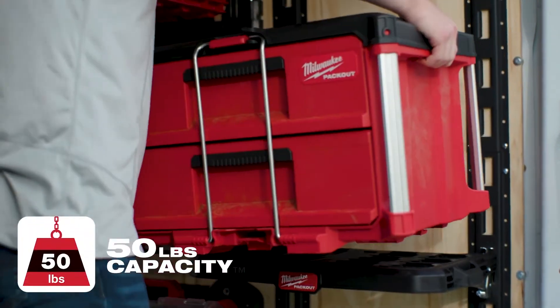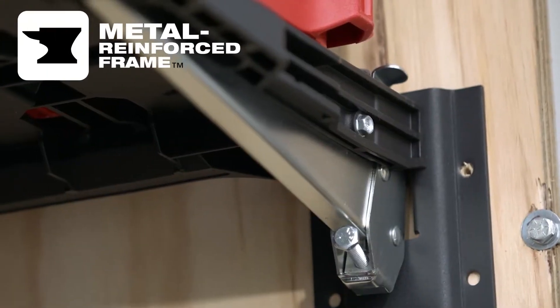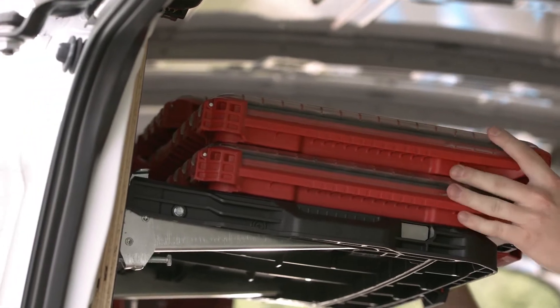These shelves hold up to 50 pounds of weight, storing tools and materials. With a metal-reinforced frame and impact-resistant polymer construction, these shelves support your storage needs.